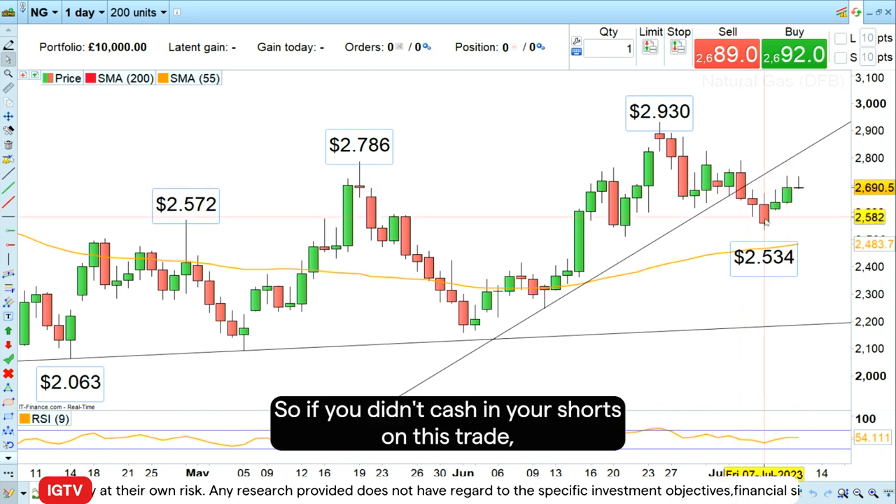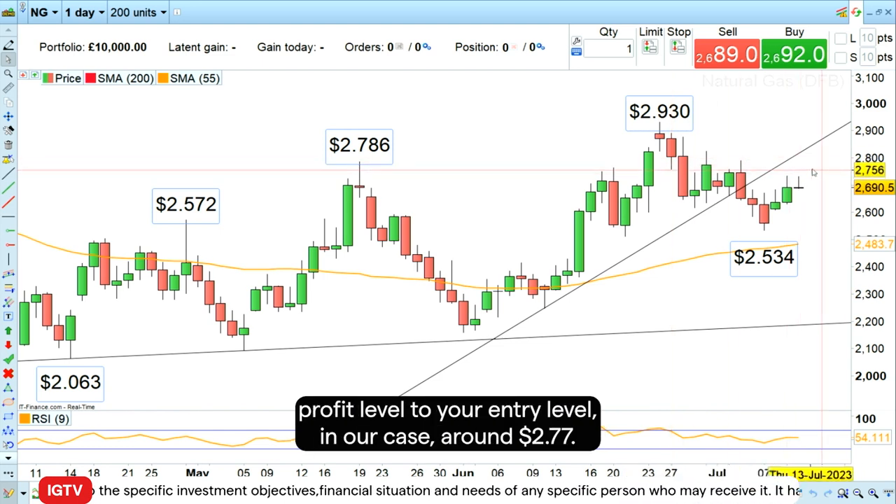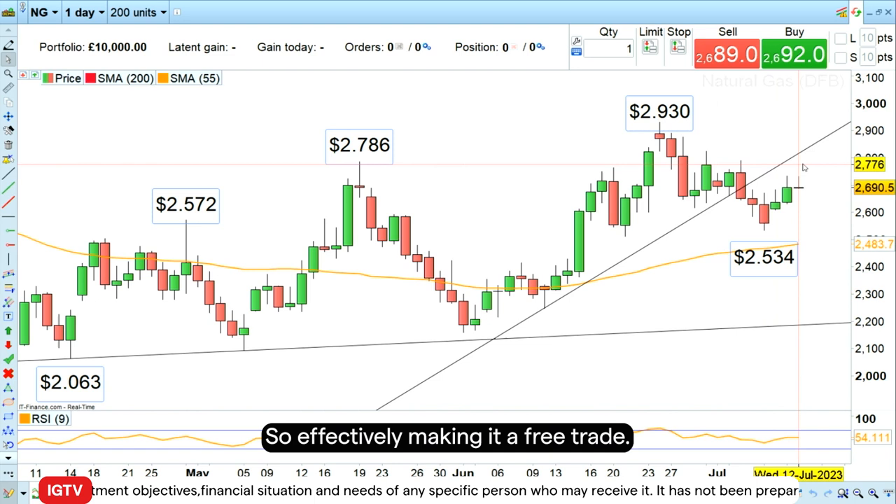So if you didn't cash in your shorts on this trade, what you could do is also lower your take profit level to your entry level — in our case around $2.77 — effectively making it a free trade.